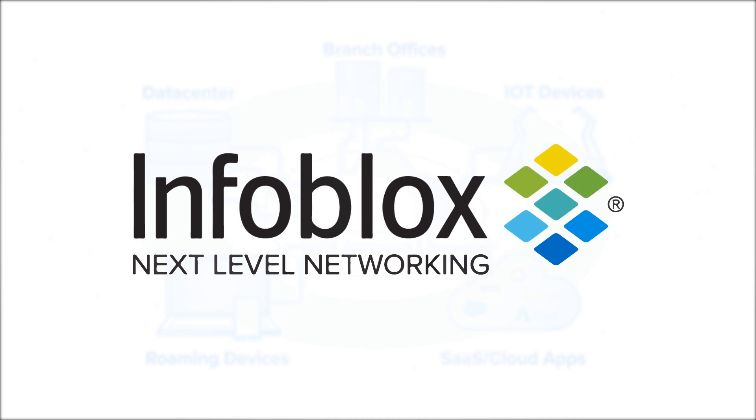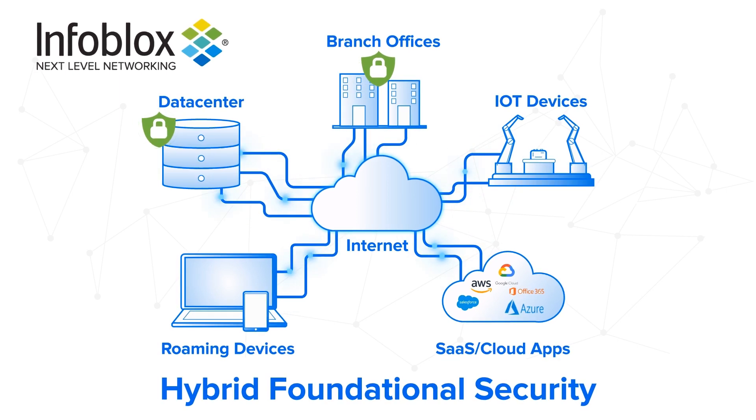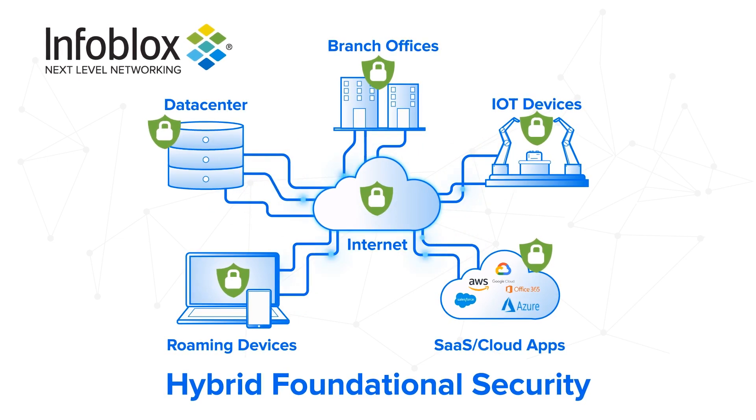Using foundational security from Infoblox. It's the industry's only hybrid security solution that combines the pervasiveness of DNS with its simple yet powerful control capabilities to protect all of your data centers and all of your clouds to the edge.